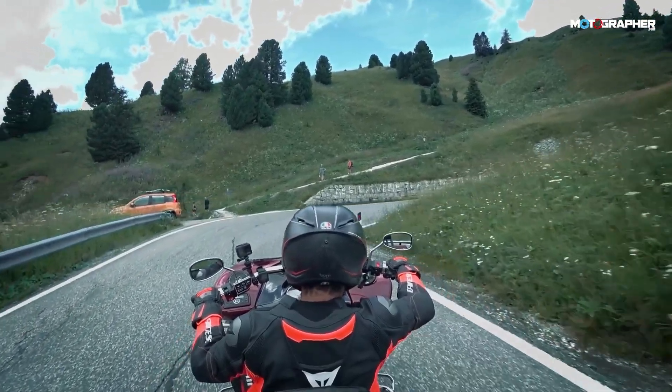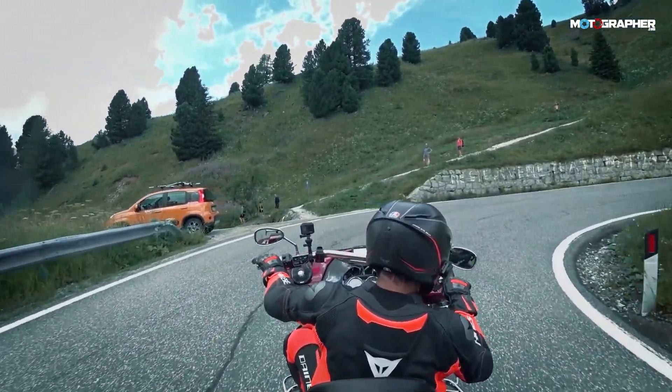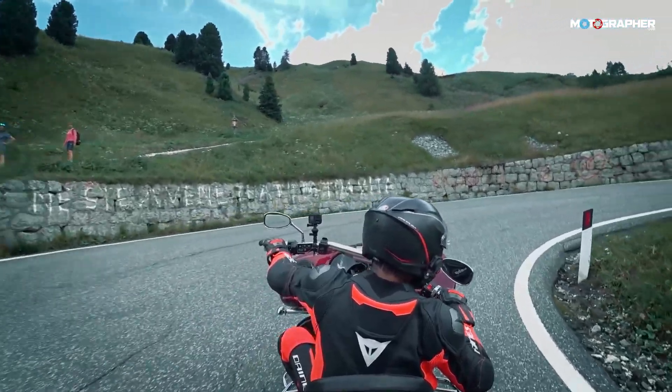And of course, the looks you get from other people on the road when they see you riding this rather odd-looking vehicle — that is priceless.